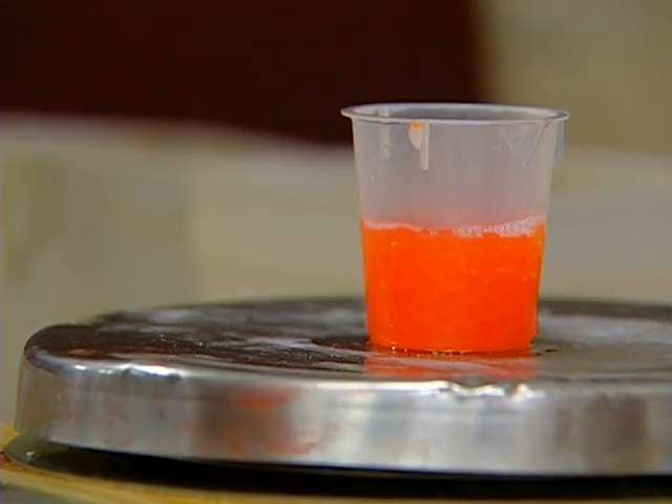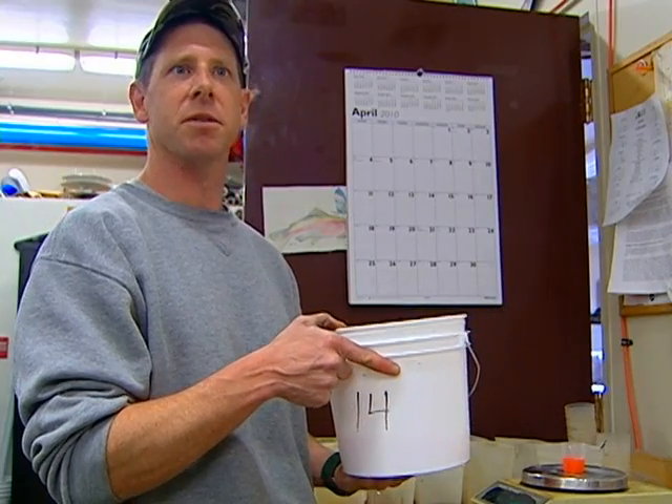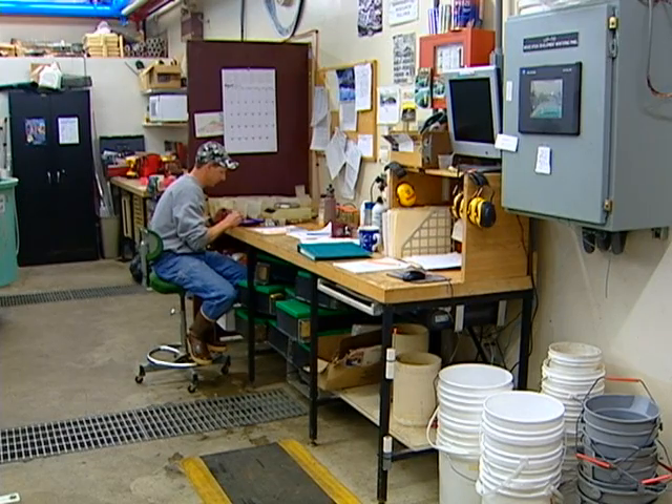Knowing how many female fish went into the bucket, how many eggs there are in one gram, and the total weight of the bucket, I can determine how many eggs were in this bucket and approximately how many eggs came from each female fish. Today it's been about almost 1,300 eggs per female, and that's been about what it's been all season this year.